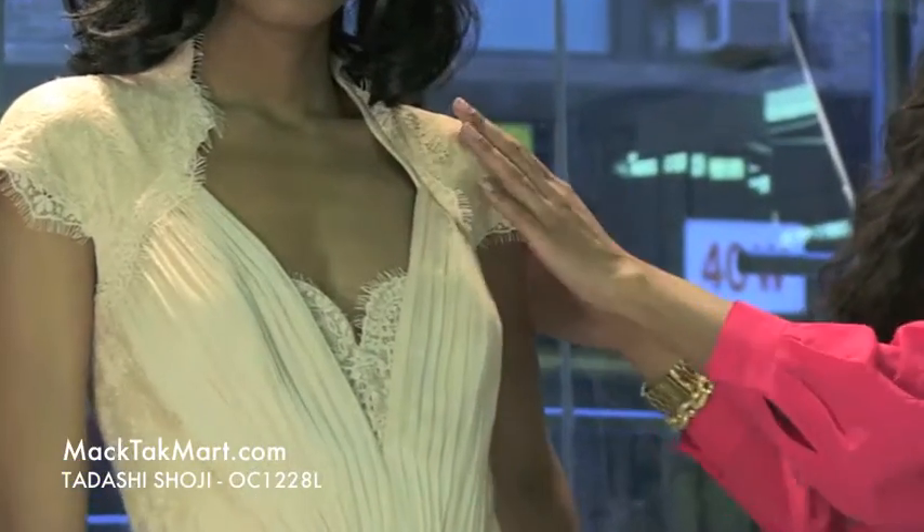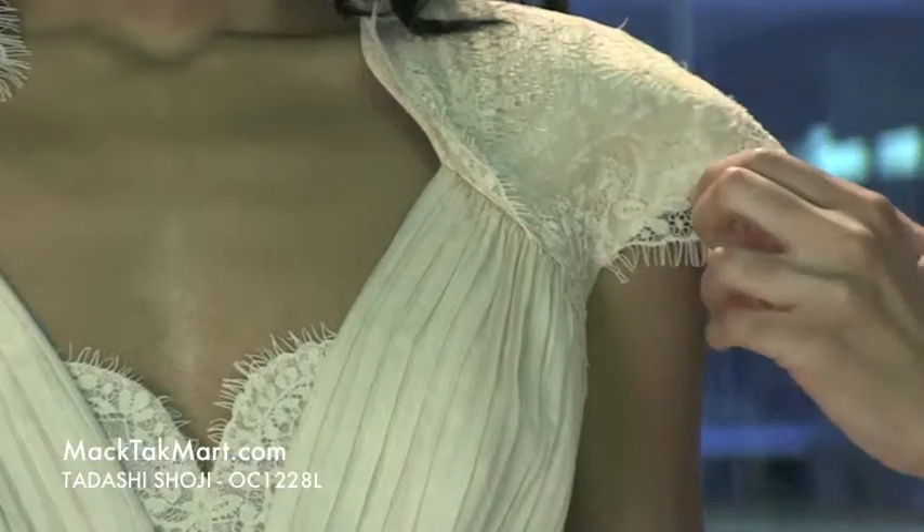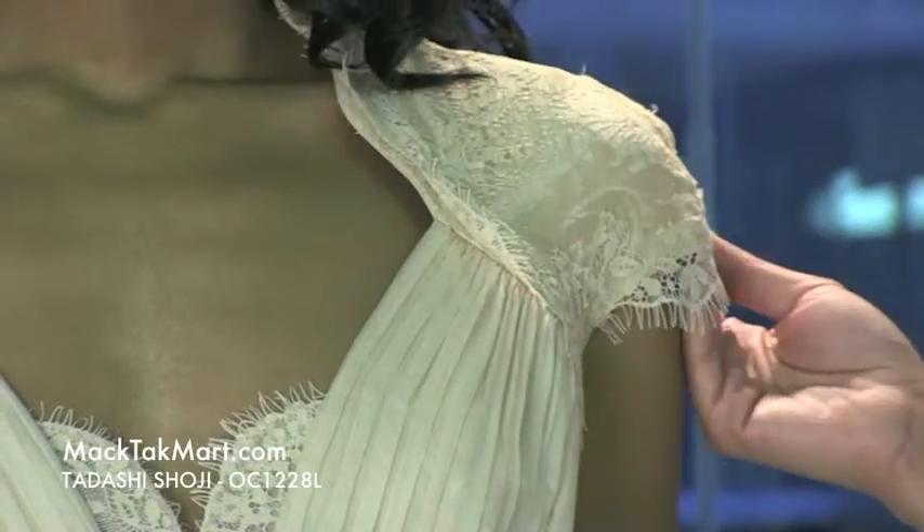On the shoulders and sleeves you can see that it has this lace with a cream underlay or pale pink underlay.